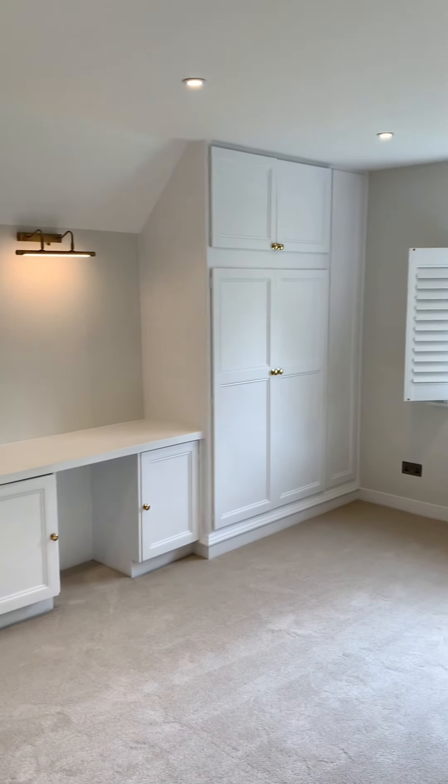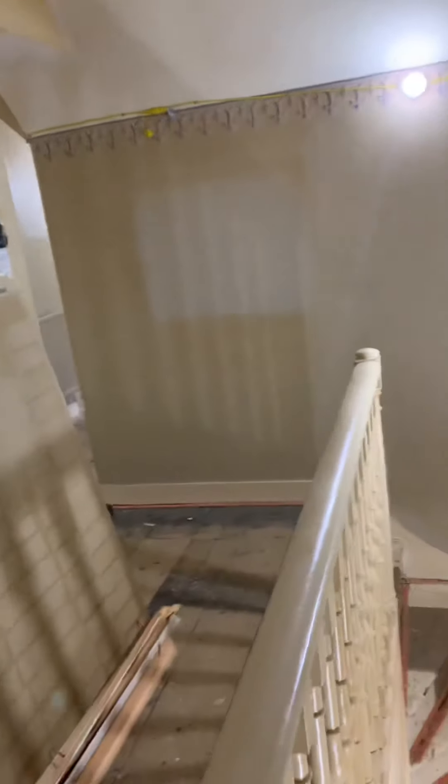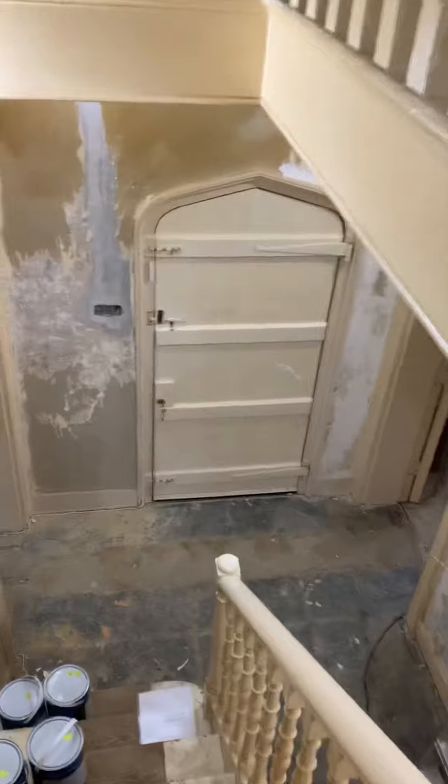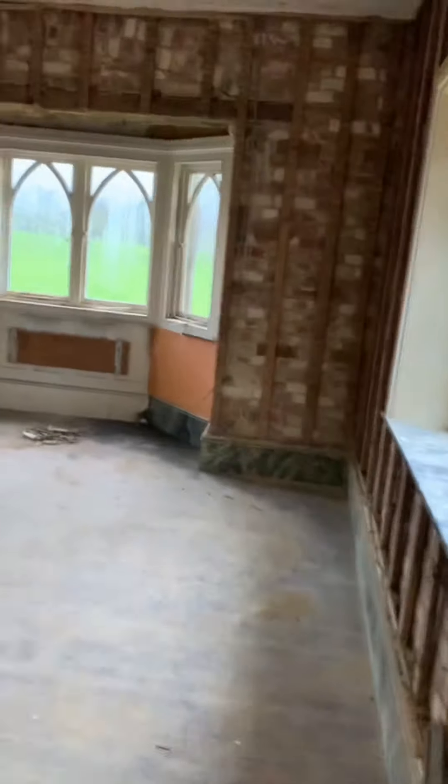One surprising thing about this property were the fairly low ceilings, which meant I had to go with downlights for most of the bedrooms. The previous owners were heavy smokers — you can see the many stains on the wall, with light patches where paintings were hung, protecting it from the nicotine. This was a good example of a room where we had to remove all the lath and plaster, taking it back to the external brickwork.